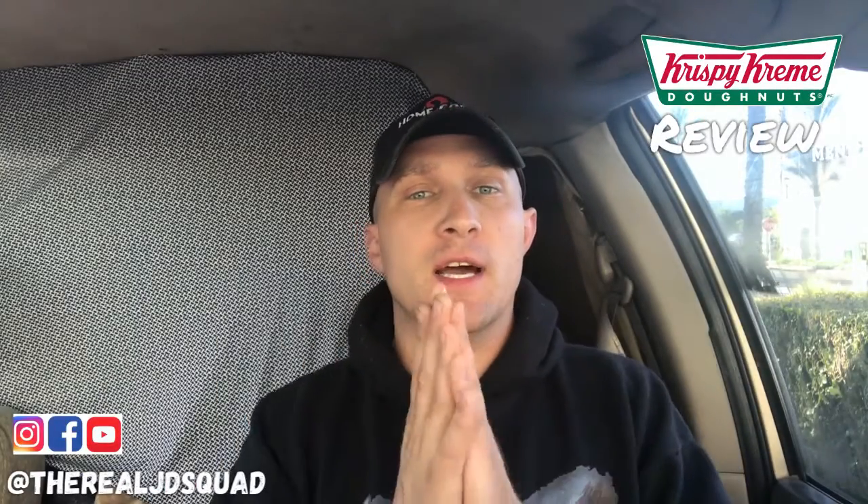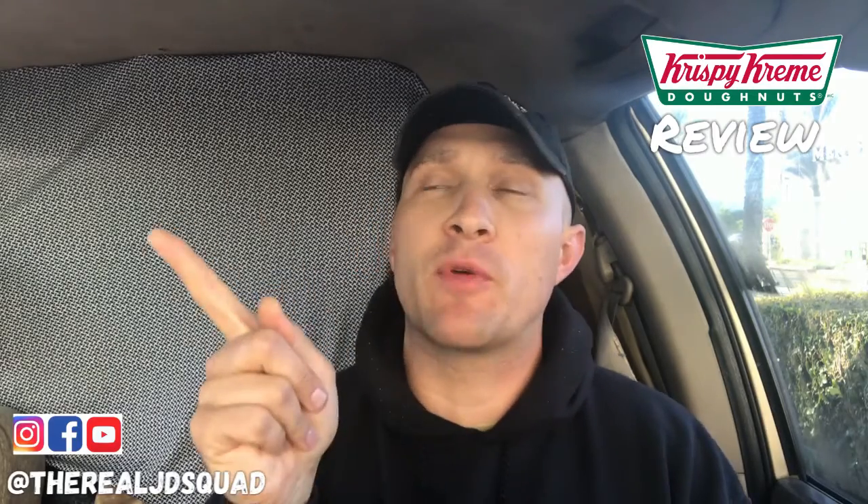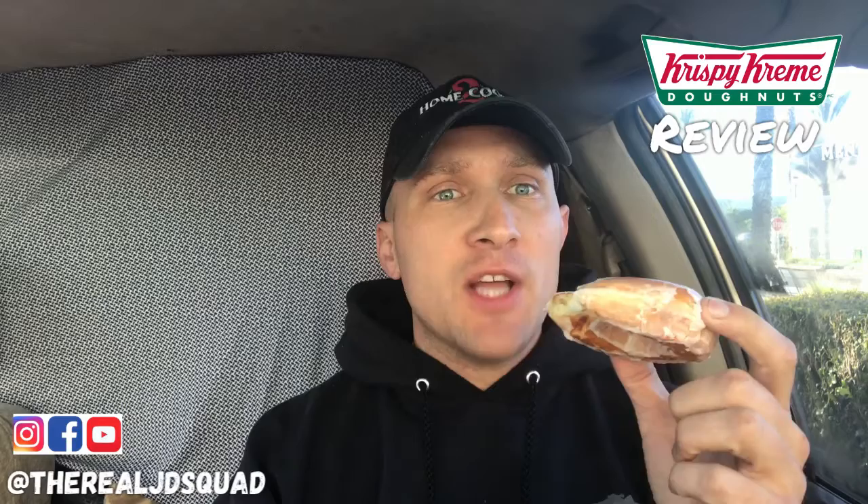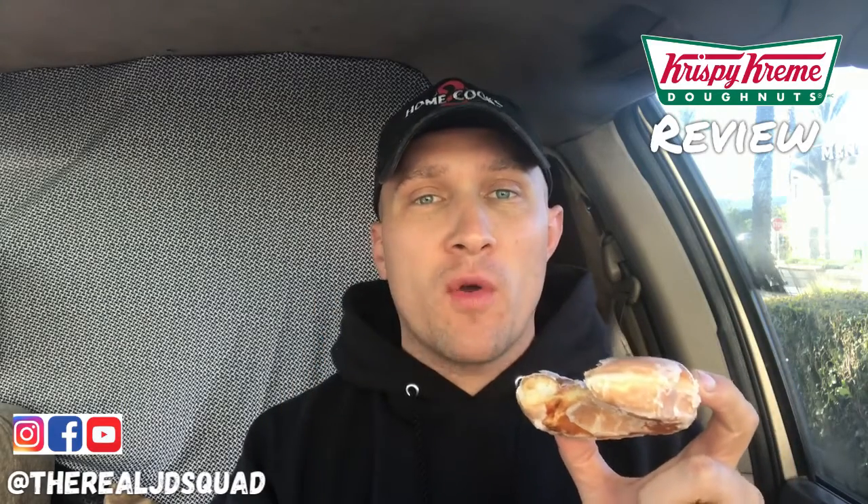What is up, you crazy people out there? This is JD's review on Krispy Kreme doughnuts. First up, we have the glazed doughnut — when I first walked in the door, these were being made fresh.